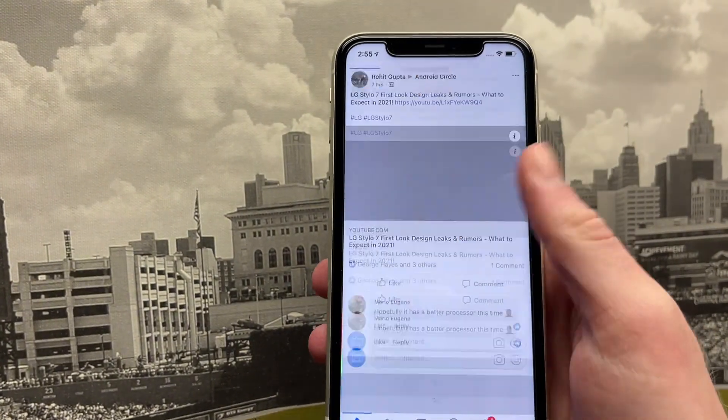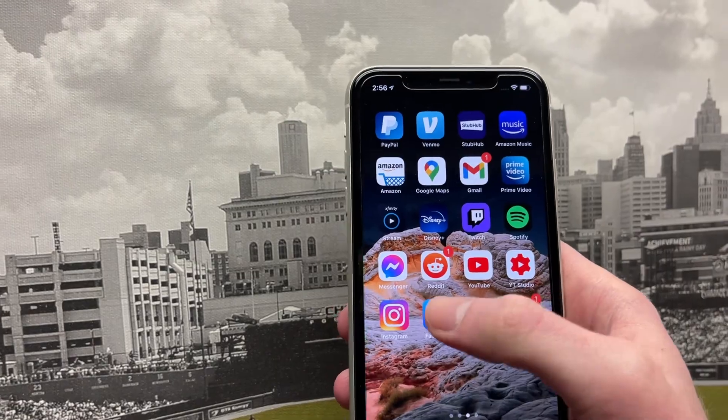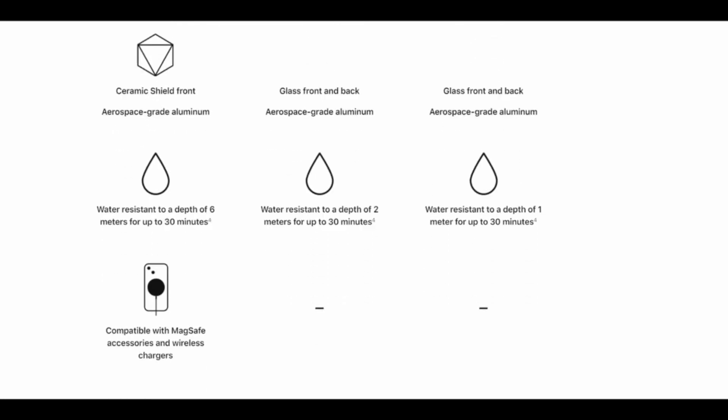Finally, there are some other differences worth noting. You get Ceramic Shield which will help with drop protection, you get more water resistance, and you get double the base storage, which is a huge advantage. These are all very nice things, and overall you can probably tell the upgrade is significant enough where doing these deals is definitely worth it.